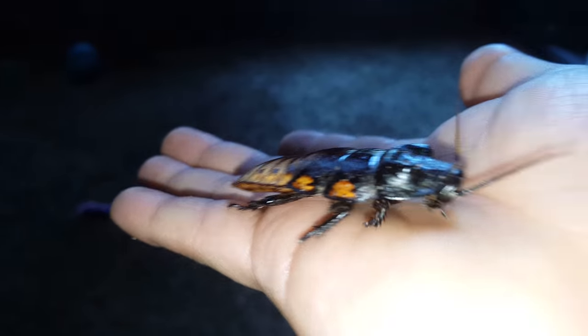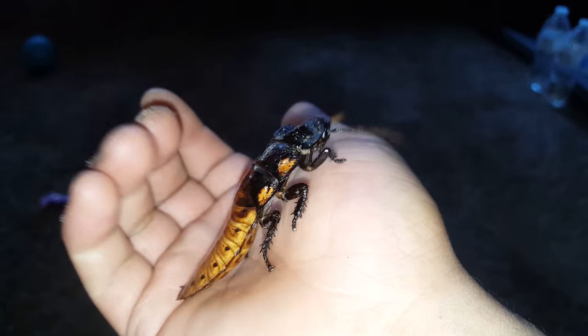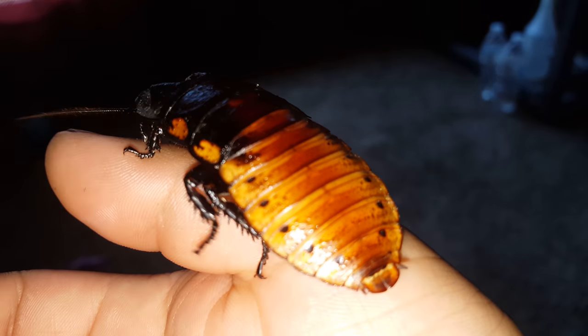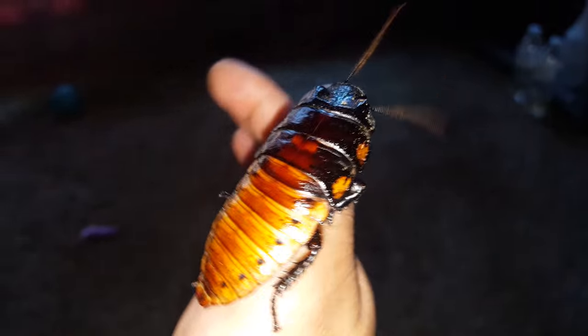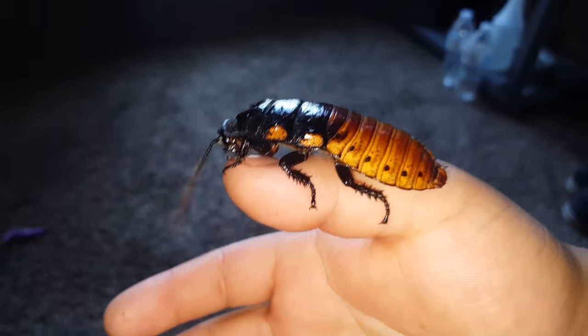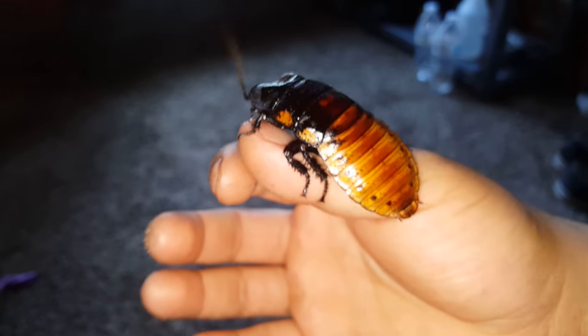They're indigenous to the island of Madagascar, from Africa. Quite gentle creatures — they don't bite, and they're easy to maintain. They eat anything organic. I'm actually thinking of getting a female so I could have a little colony. Very easy to maintain.